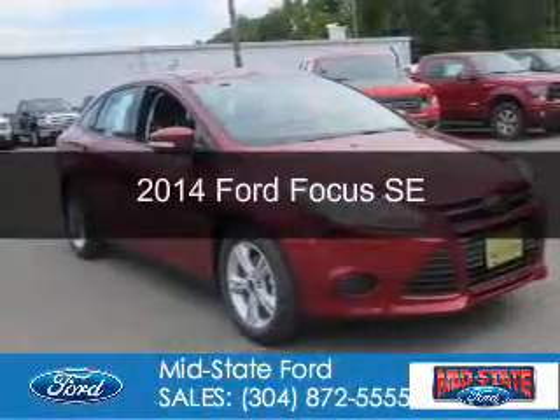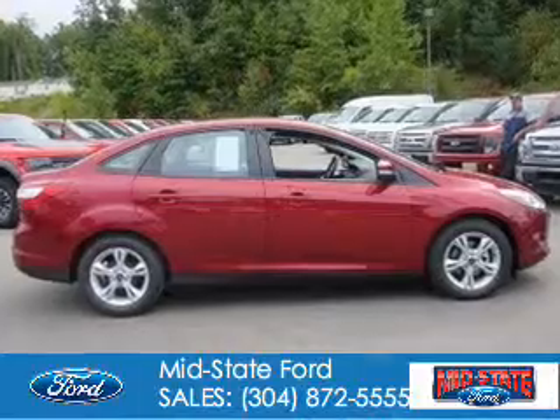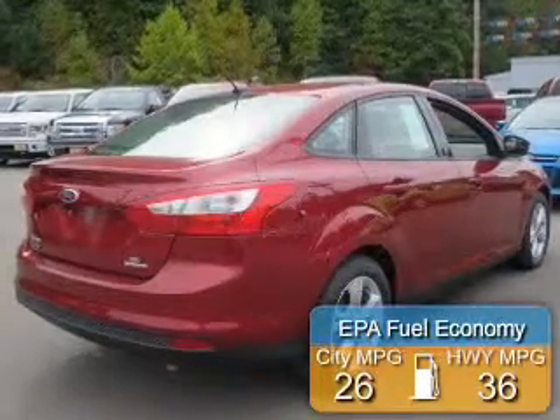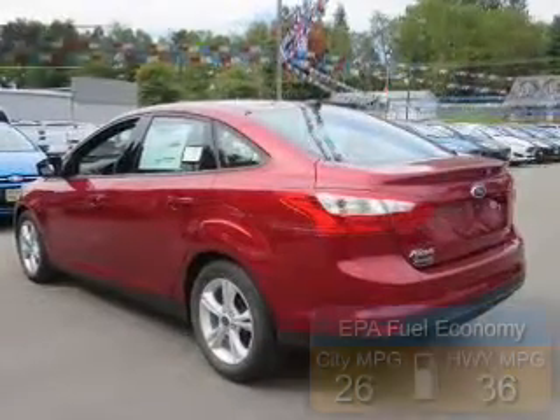New 2014 Ford Focus. It's powered by front-wheel drive, a 2-liter, 4-cylinder engine, and a 6-speed automatic transmission. Great fuel efficiency — saves you money by requiring fewer trips to the gas station.